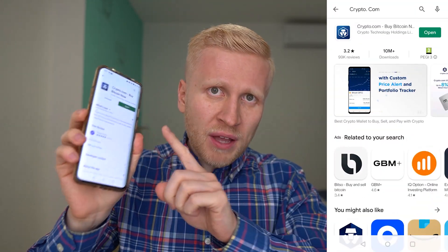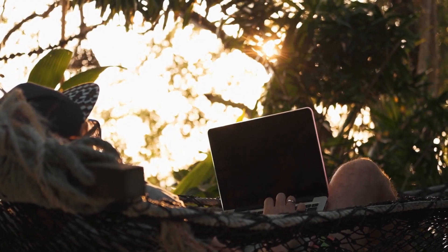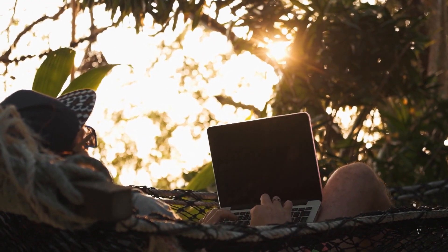Step number one: download the Crypto.com app. Step number two: start using Crypto Earn. Step number three: earn money automatically while you are enjoying your life.